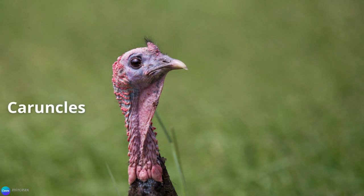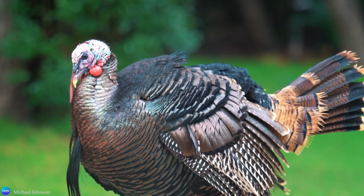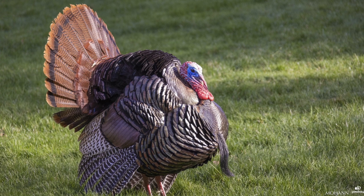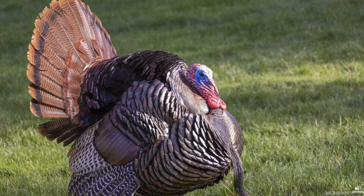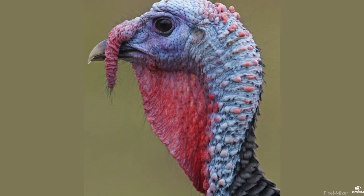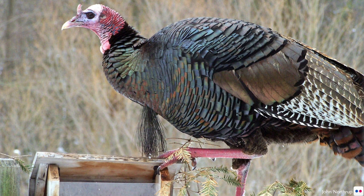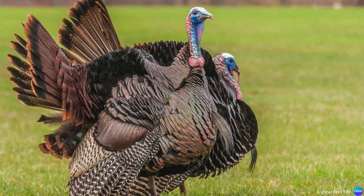And then there are the caruncles — the unfeathered or sparsely feathered bulbous knobs and growths on the back of the neck, extending down below the wattle. Technically speaking, the wattle and snood are types of caruncles, but in turkeys the term is used to describe the fleshy bits other than the wattle and snood. During the courtship display, the blood vessels of the caruncles dilate, turning the neck bright red, while those on the head contract, turning the skin a vibrant blue. Besides its role in sexual selection, these structures are mediums of communication, conveying mood through color and size. For example, the color of the caruncles and wattle may fade if the turkey is scared or threatened, or they may become short and brightly colored if showing aggression towards other males.